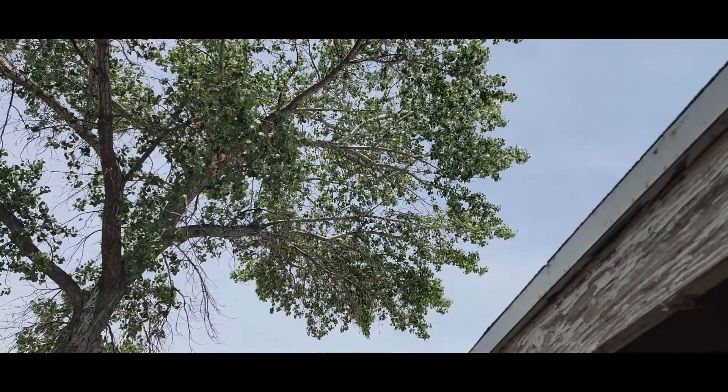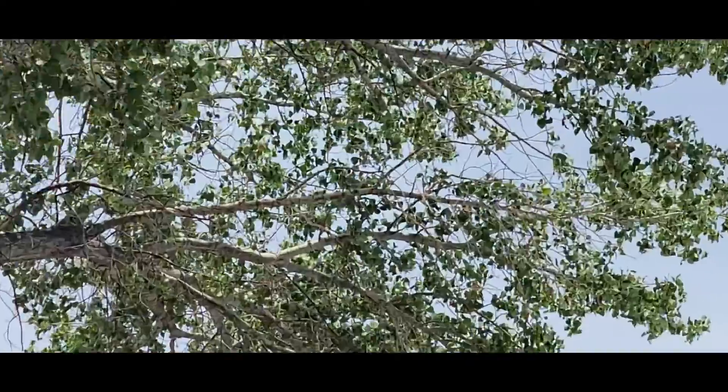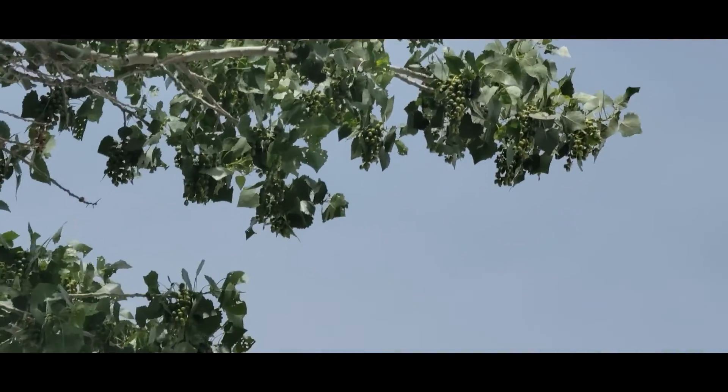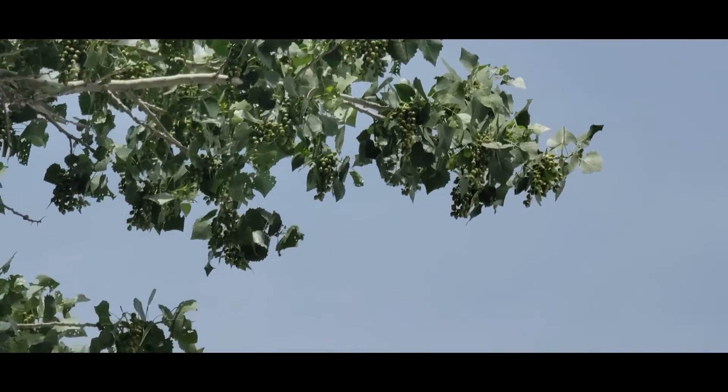There's still a lot up in the trees right now too. Let me see if I can zoom in — there you go, you can see the balls of cotton up there in the trees.